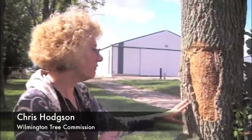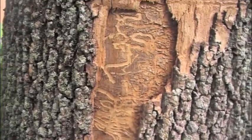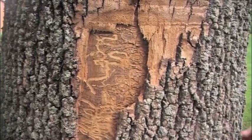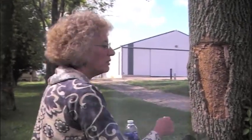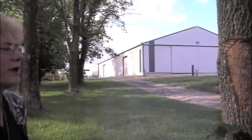The borers mine underneath the cambium layer of the tree. It's the directional pattern that they leave that distinguishes which species they are. Your emerald ash borer creates a very random serpentine pattern, as opposed to the ash borer, which is a native borer, and creates more of a linear fashion. But once they start going back and forth, that's the typical emerald ash borer pattern.